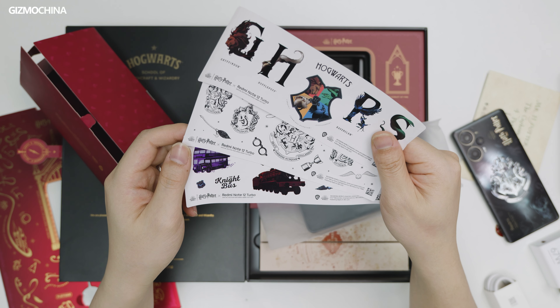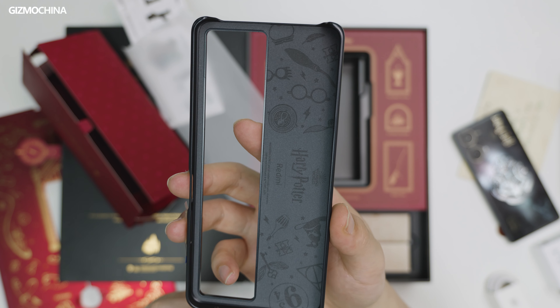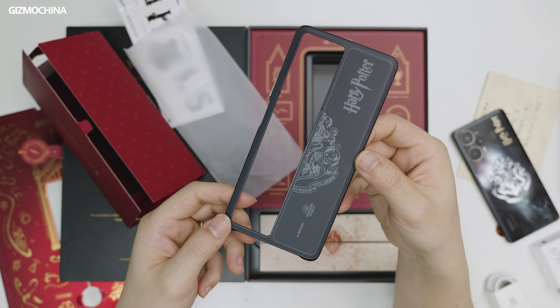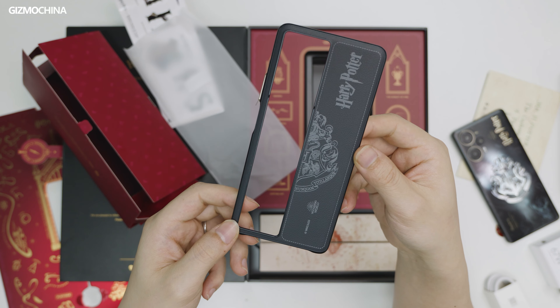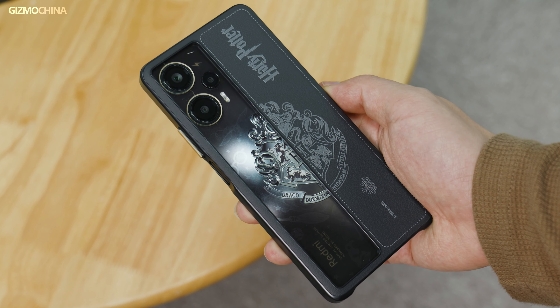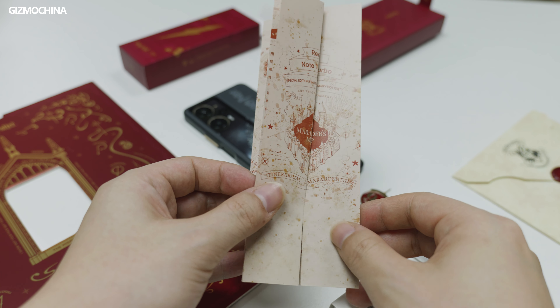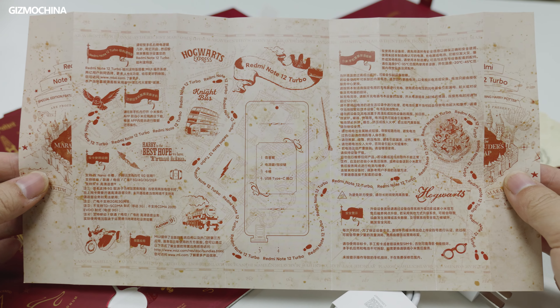Pull out the box at the bottom and there are quite a few stickers inside, plus a customized phone case featuring half of the Hogwarts crest with a cutout to show the left half of the phone back. Put it on the phone and it looks surprisingly good — the leather-like surface feels great in the hand. There's also a unique user manual designed in the form of the Marauder's Map, telling some basic info about the phone and Xiaomi's service.